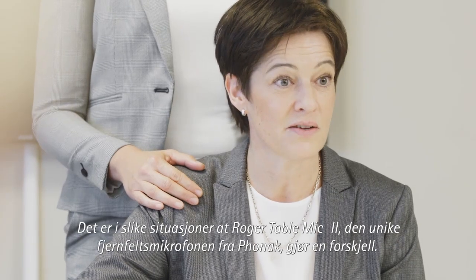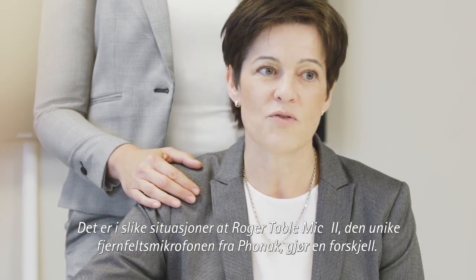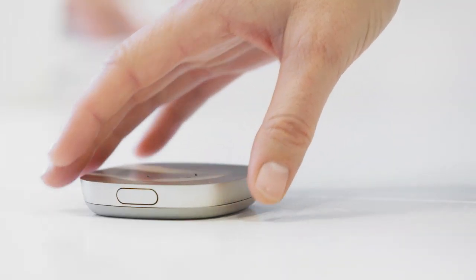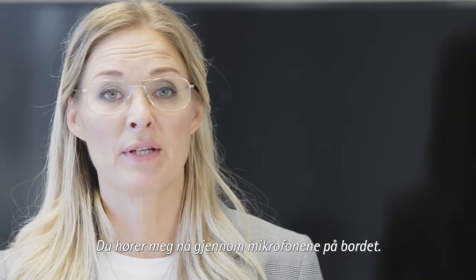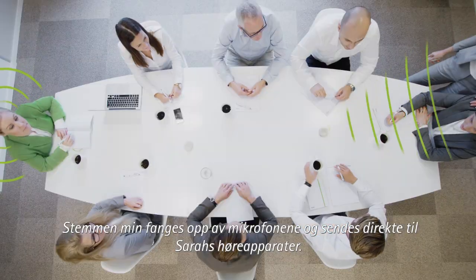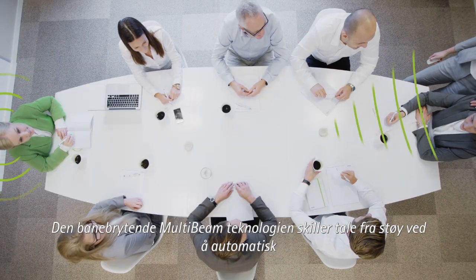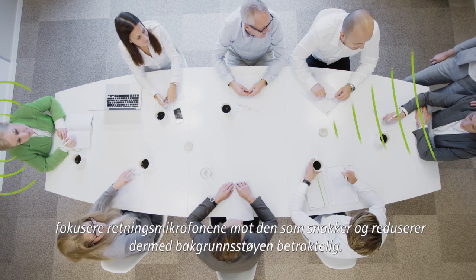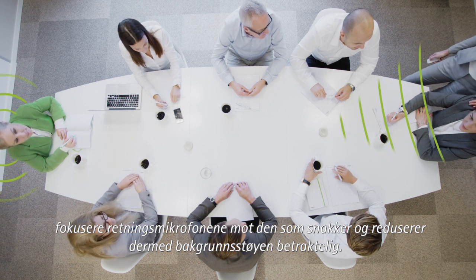It's in these situations where Roger Table Mic 2, with its unique far-field microphone, really stands out. Now, do you hear me through the microphones on the table? My voice is picked up by the microphones and is sent directly to Zara's hearing aids. The groundbreaking multi-beam technology separates speech from noise by directing a beam towards the talker and reducing the background noise significantly.